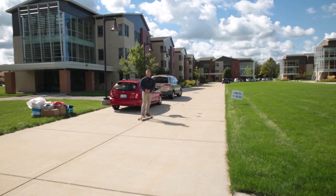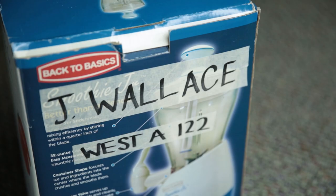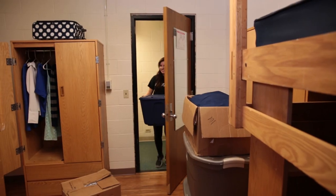Please consider labeling all of your items in boxes with your name and room number. This will assist all of our helping hands in getting everything to the right place.